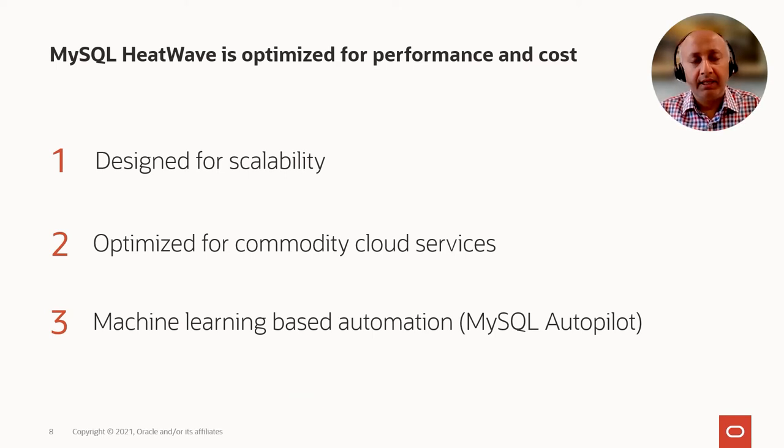There are three main design points in MySQL HeatWave which result in very good performance at a very low cost. First, HeatWave has been designed for massive scale — we have invented and implemented new algorithms for distributed query processing. Secondly, we have optimized the HeatWave software stack for the OCI cloud, enabling very good performance at a very low cost by optimizing for the least expensive compute chips, storage, and specific network characteristics available in Oracle Cloud.